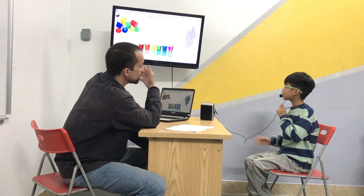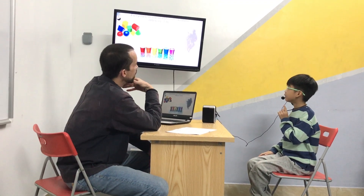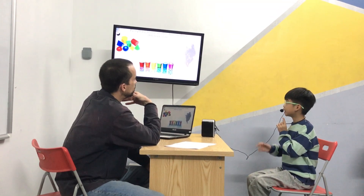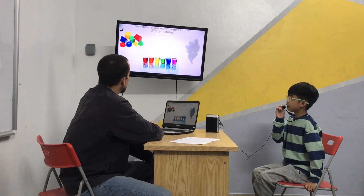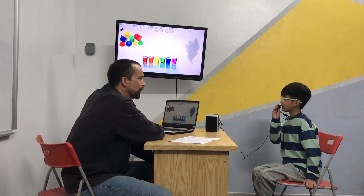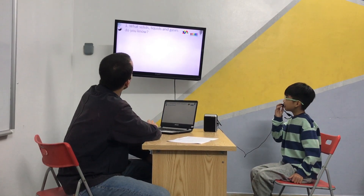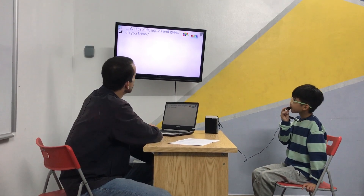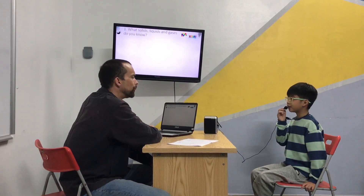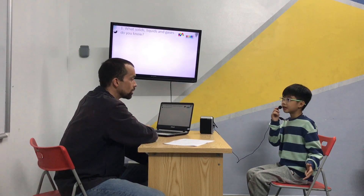Everything in our world — can you finish? Everything in our world comes in three different states. Three different states of matter. Yes. So do you know what they are? Yes. The first one is solid. Good. Solids, liquid, and gases. Yeah, good. So what solids do you know? I know computer. Computer is solid. And speaker. Speaker is solid.